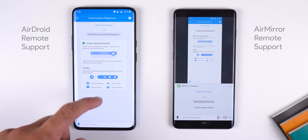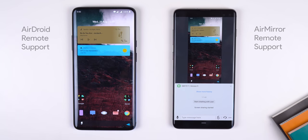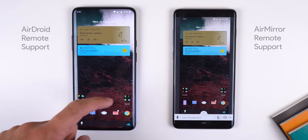Just keep in mind that it's free for only 48 hours. Afterwards, you'll need to pay $2 a month or $12 a year to continue using this service.